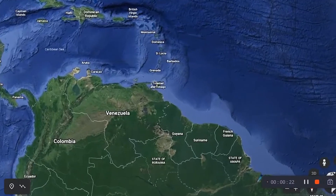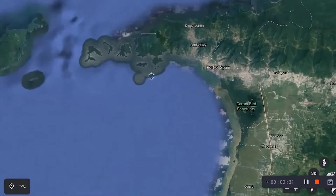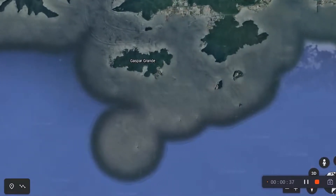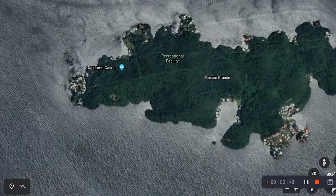To begin, let's visit Gaspar Grande Island. Gaspar Grande is one of the small islands off the northwest coast of Trinidad. It forms one of the Bocas del Dragon, or the Dragon's Mouth. It is an island that is primarily limestone and reaches a height of 121 meters at its highest point.